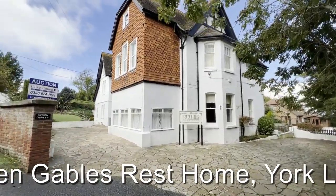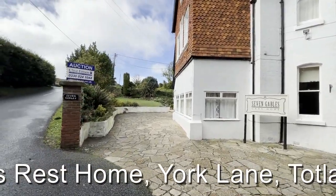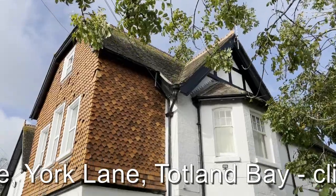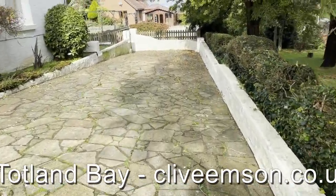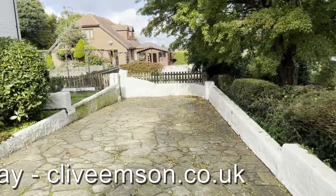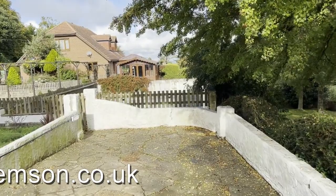As we start on to the side elevation, there's perhaps scope and potential for a driveway here if somebody wanted to consider seeking planning permission to the rear.